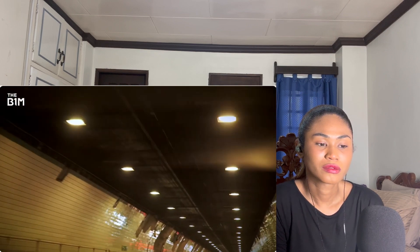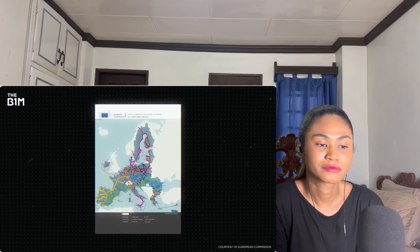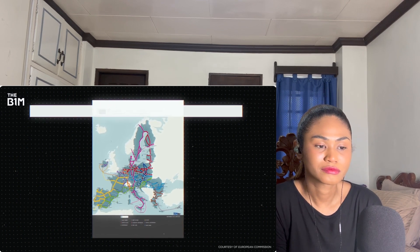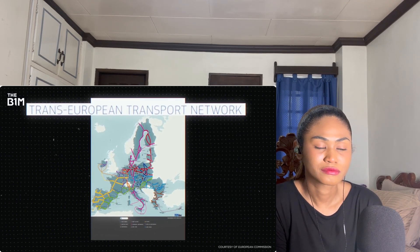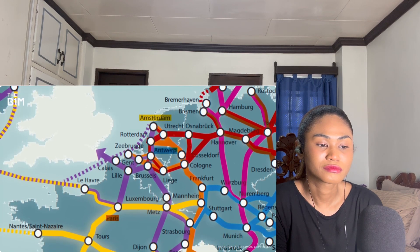The existing tunnels under the river have become bottlenecks and congestion has spread out to residential areas. To make matters worse, the road is also a crucial element of the trans-European transport network, connecting Paris and Amsterdam along the North Sea Mediterranean corridor.